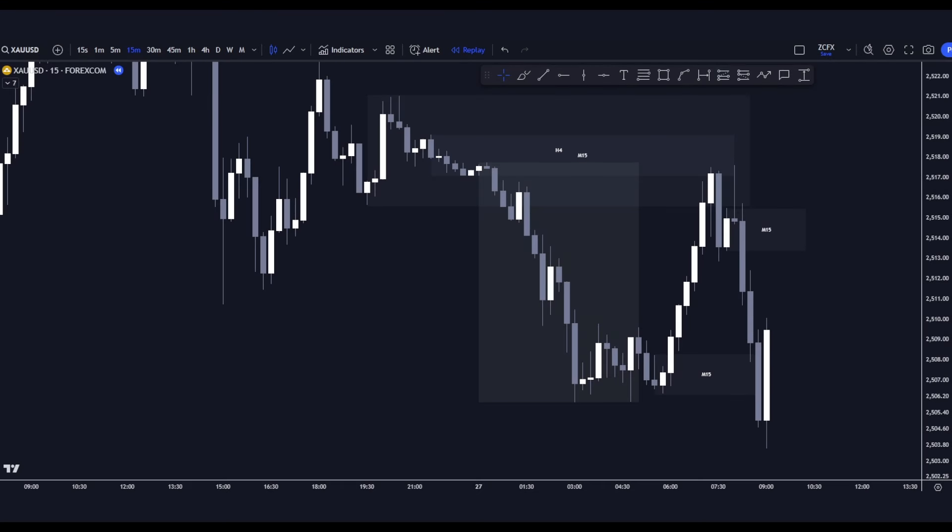In this video, I'm going to give you guys a recap on gold, a trade that I took today on the 27th of August 2024. Make sure you crank up the volume, take some notes and dial in.